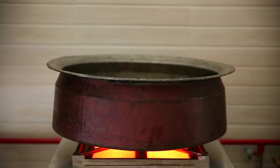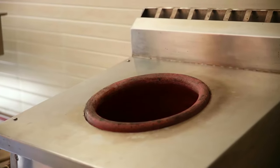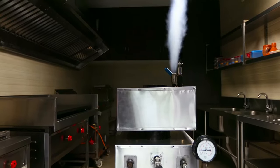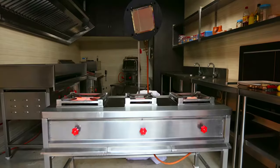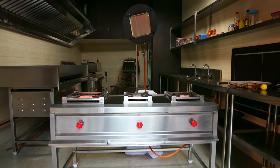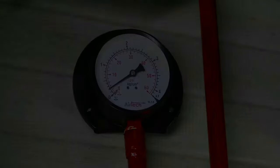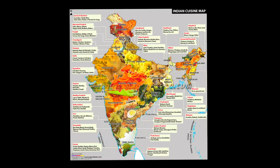Cook pots remain clean, resulting in water and detergent savings. Gas saving is more than 30%, and higher thermal efficiency at 69% brings down ambient heat in the kitchen. Agni Sumuk devices are safer as they work on low gas pressure.